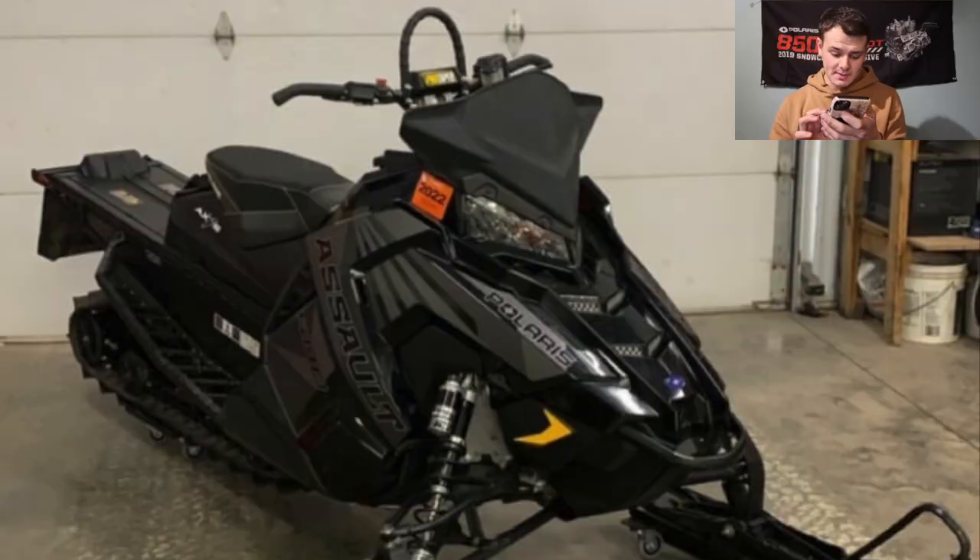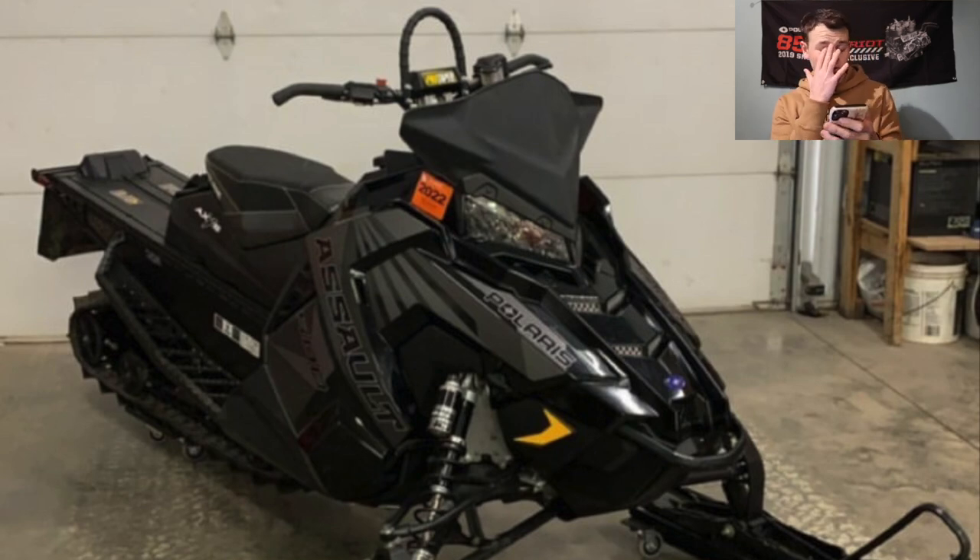Tanner has an all-black Switchback Assault, and it looks like it has a 2-inch lug on it, which is awesome. I have a Switchback Assault with the 1.35, and to be honest, it's just not enough — I wish I would have gone with the 2-inch. Sweet sled, dude. Love the murdered-out look. I'm going to give you an 8.